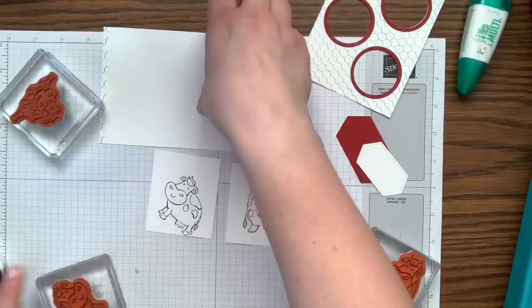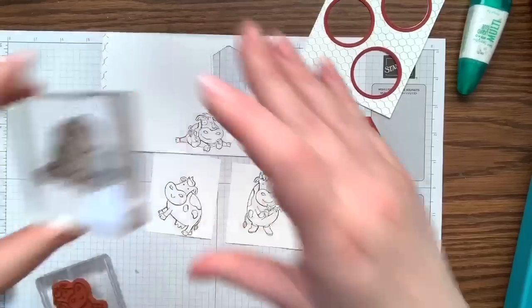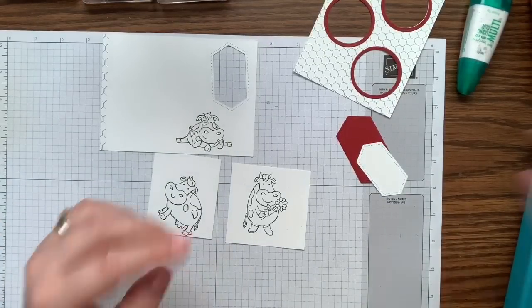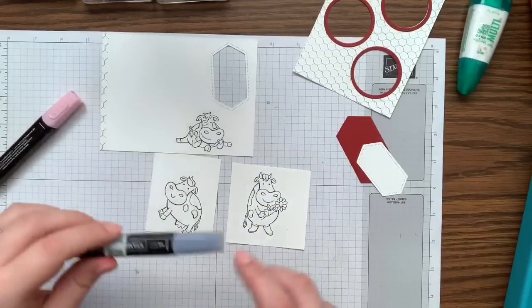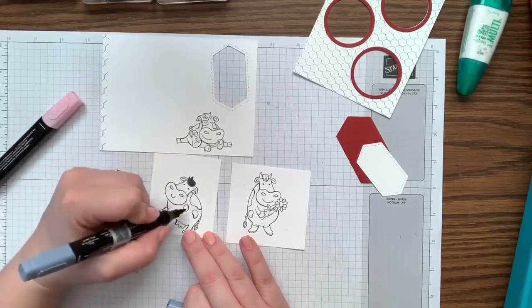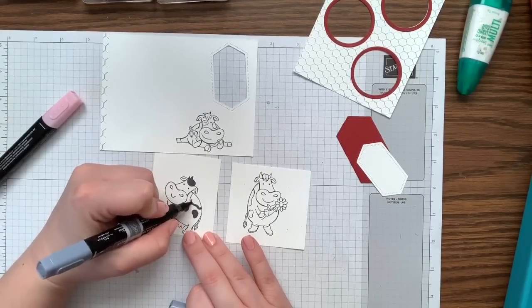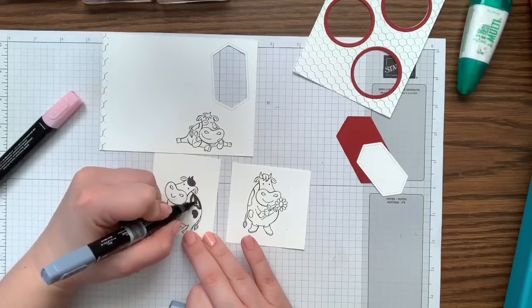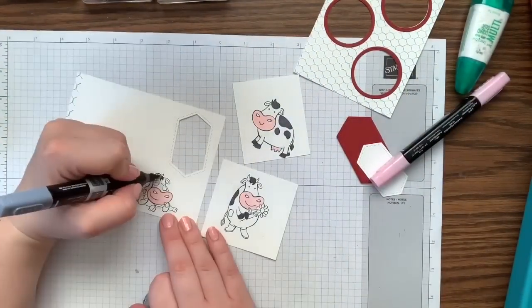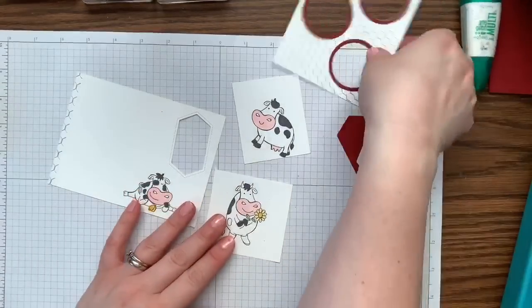We have all three of our little cows — they're all so cute in their own ways! For the coloring I chose light Basic Black and light Flirty Flamingo for their little snouts. For the Basic Black I just did their hair, their little spots, their hooves, and their tails — not a lot of coloring at all because I wanted them to be those little milk cows. I'm using the fine tip just because it's a small stamp — kind of hard to stay in the lines with these little guys.